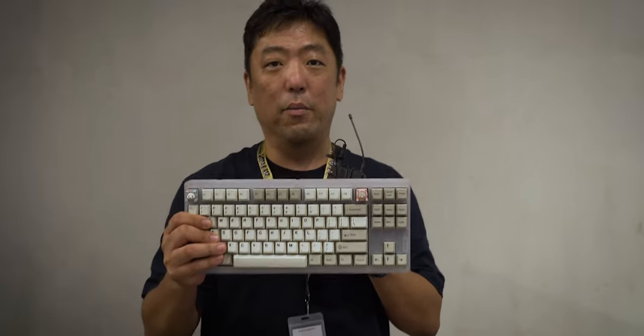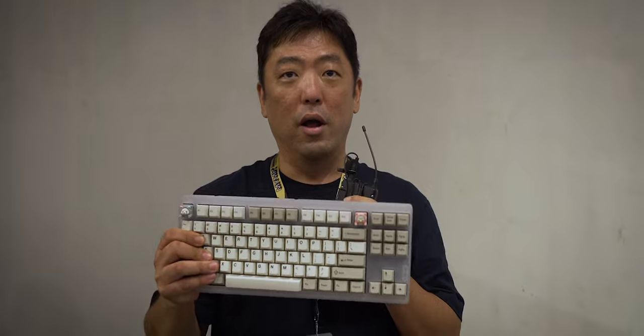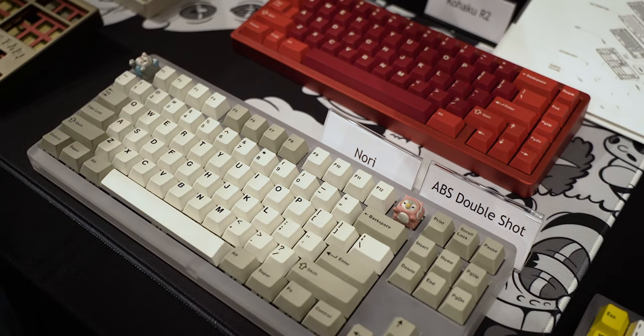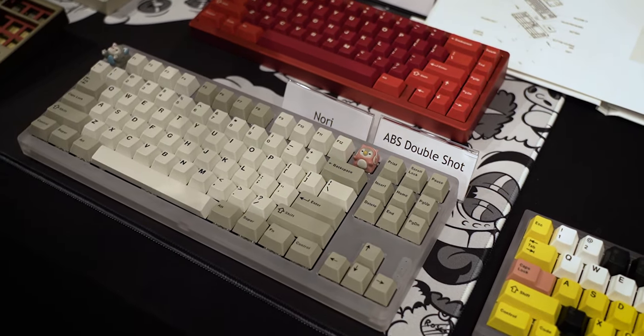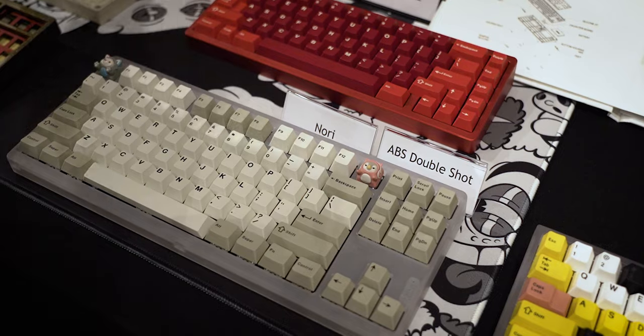Kevin introduces the Nori — a more affordable custom keyboard that supports wireless and Bluetooth, designed by Cyrian with more designer versions coming, including collabs with TGR and Singa Keyboard. The package will include keycaps and switches for $140 USD. The goal is to bring more people into the custom keyboard hobby.